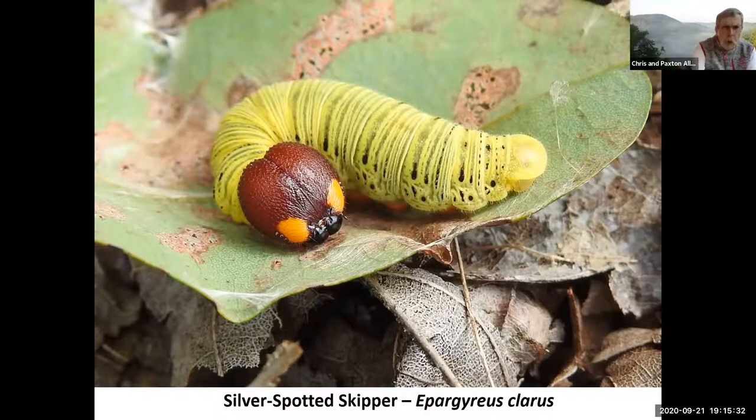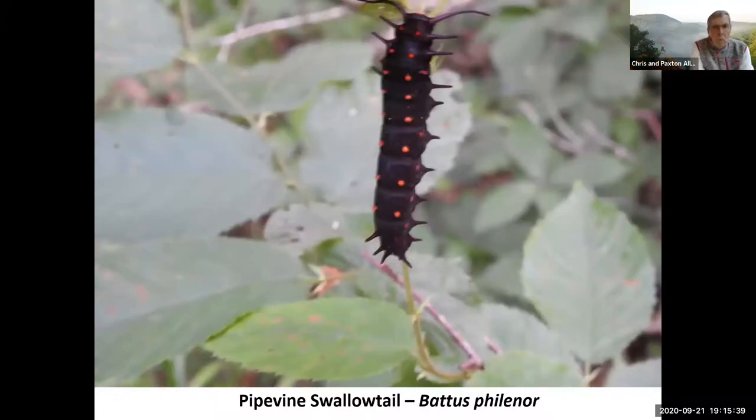Most butterfly and skipper caterpillars are safe — there's one exception we'll get to in a little bit. Here's a pipeline swallowtail — looks scary, got those little pointy things all over it, but it's perfectly safe unless you try to eat it. This is a toxic caterpillar that is distasteful to predators, and the adult butterfly has that same issue. But the caterpillar itself is perfectly safe to handle.